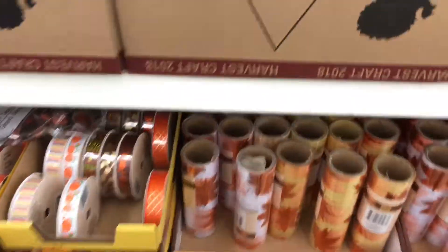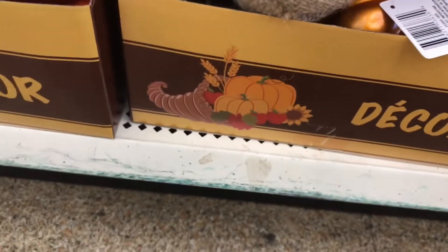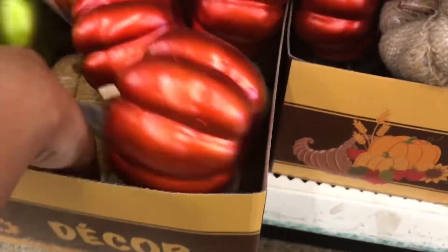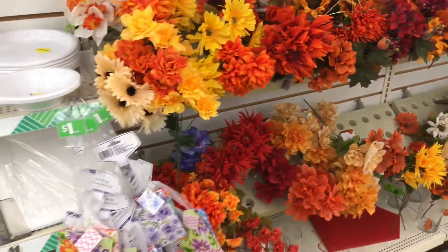They have signs and garland though. These are the scarecrows we got. Oh, maybe they have some in here. They have these burlap ones, which are super popular. This one does not have as big a selection as the last one we went to, and now I'm kicking myself for not getting those sequined pumpkins. I'll go back and get them maybe sometime later this week.